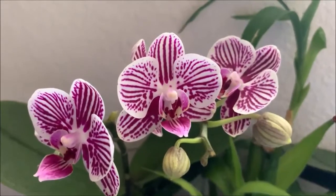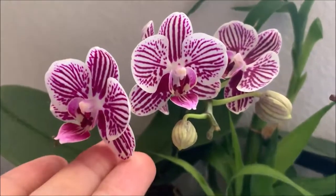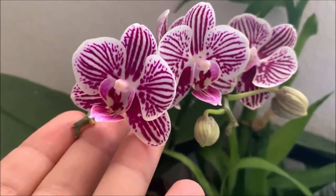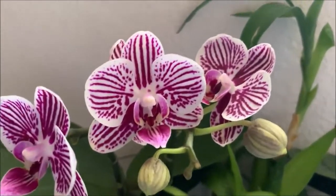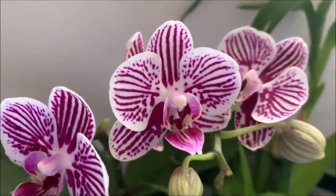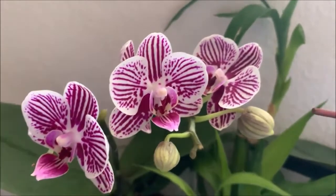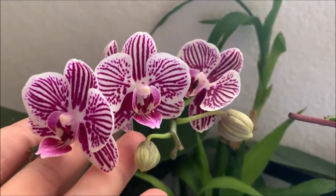Hello guys and welcome back to my channel. Today I want to show you my Tida Kings Caroline Zebra Orchid — it's fantastic, it's looking great. I'm loving the white flower with these extremely vibrant purple stripes; it's absolutely incredible. One of my only favorite phalaenopsis — I have a couple that are favorites, but this one takes the cake.